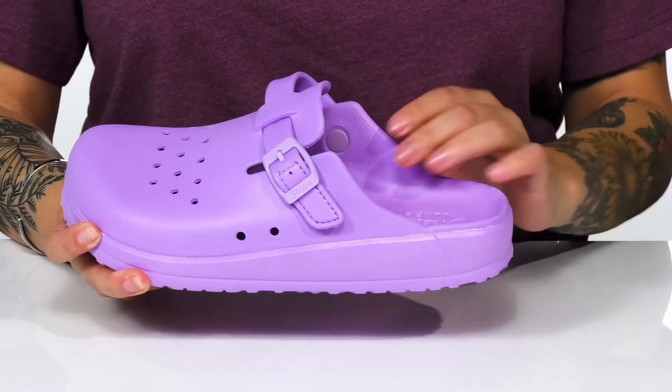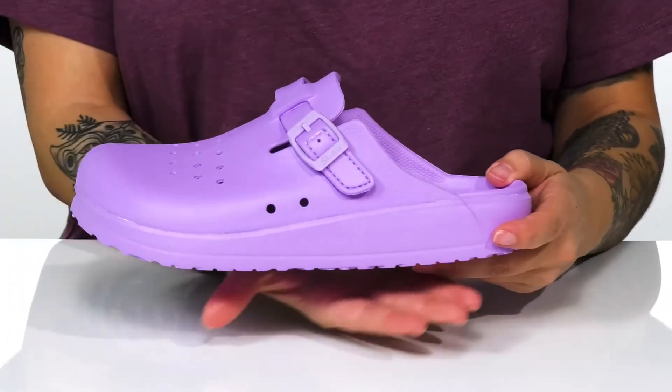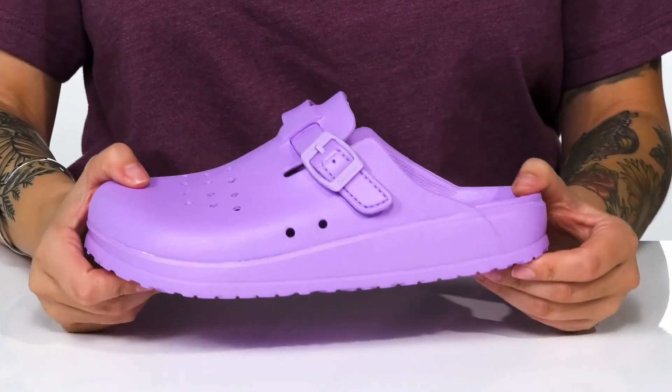Inside is a synthetic lining. That footbed is cushioned with luxe foam for all-day comfort. The midsole is going to give you a small boost in height, and underneath there is a textured outsole for traction.